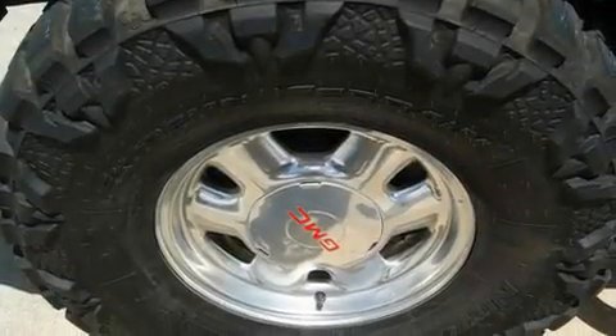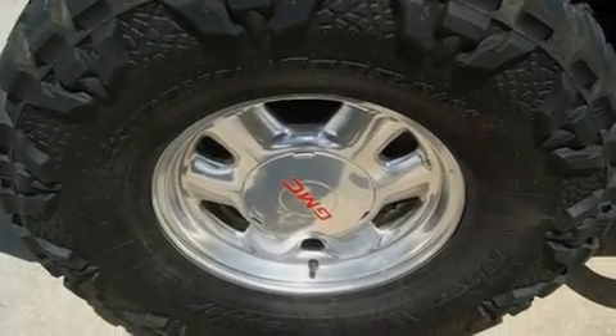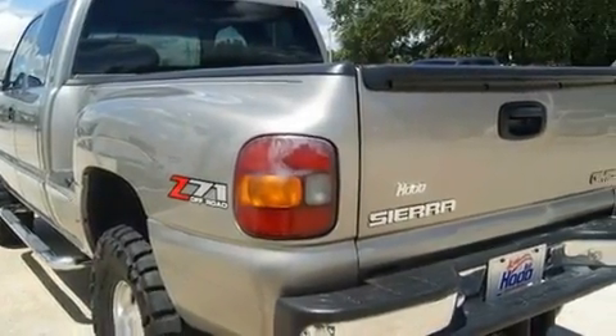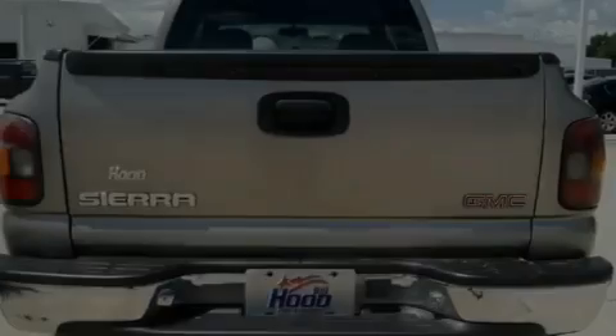Its top features include a power passenger seat, air conditioning, a keyless entry system, a CD player, a bed liner, tinted glass, an anti-lock braking system, and alloy wheels.